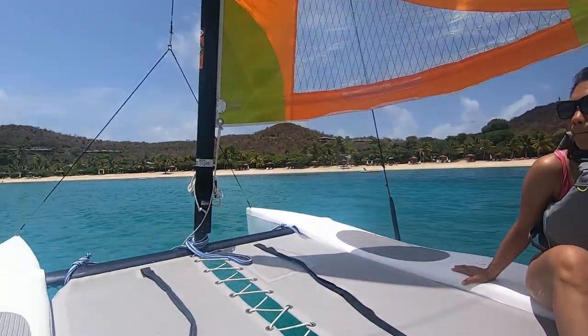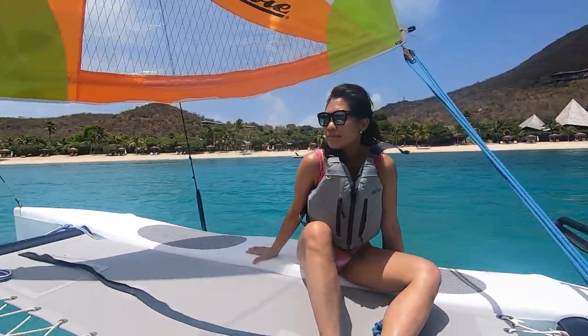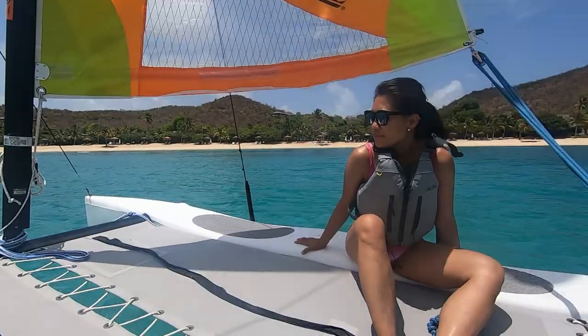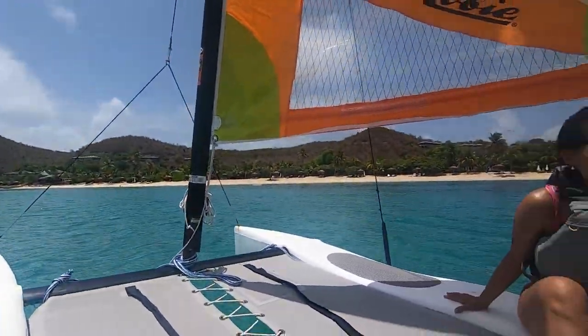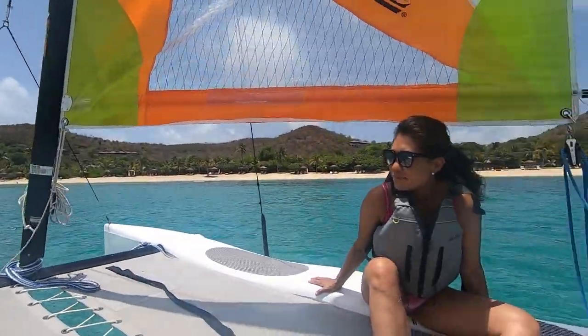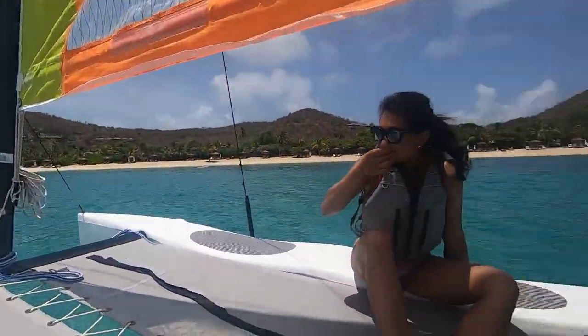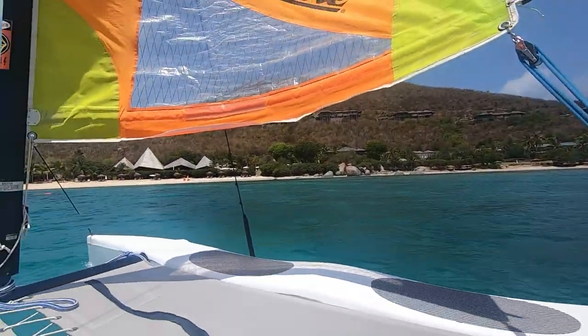We are staying at the Rosewood Little Dick's Bay Resort in Virgin Gorda at the BVI. It's a beautiful resort with a private beach, nice rooms, and nice restaurants too. They include all non-powered water sports for guests as part of the room rate, so my wife and I were able to rent out the Hobie four days during our stay.